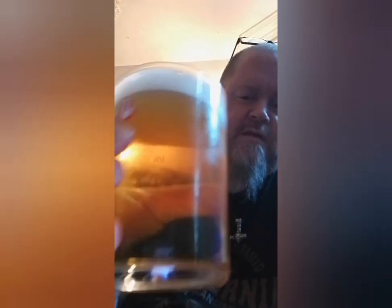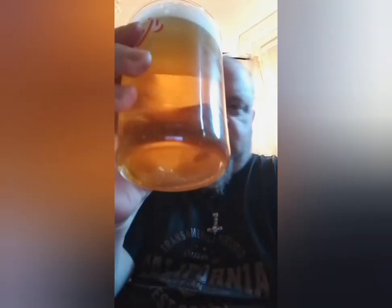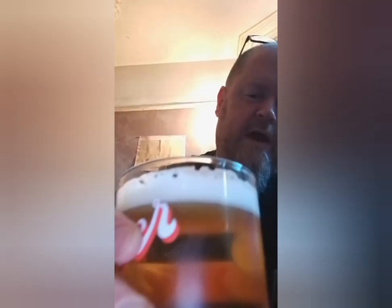Beer in the glass — nice and clear, as you'd expect from Harviestoun. You don't really get any sort of haze with these beers; it's very filtered. Nice white head that doesn't look like it's going anywhere. Let's give it a nose.